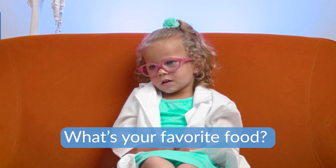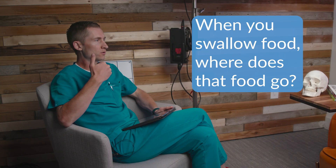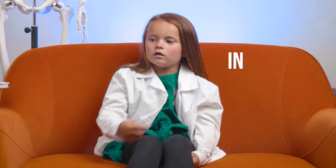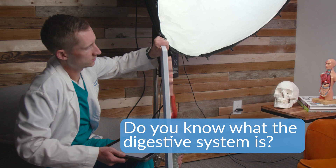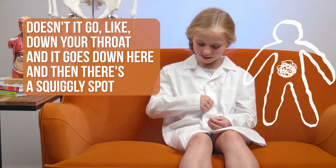What's your favorite food? Chicken nuggets. Ramen noodles. Garlic chicken. So when you swallow food, where does that food go? In my belly. It goes down your throat and into your stomach. Do you know what the digestive system is? It goes down your throat and it goes down here and then there's a squeeze spot and it comes out. I'm pretty sure.